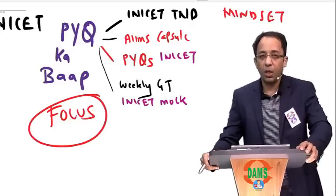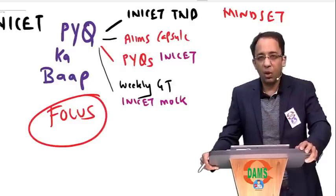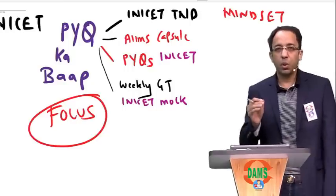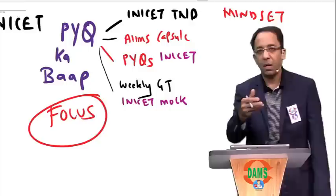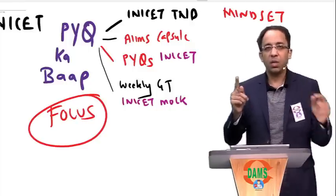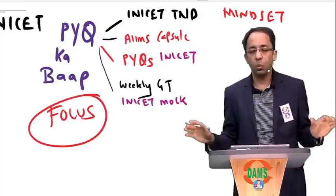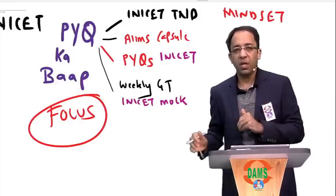Similarly, we had a boy who had a rank of 1,64,000 in last year's NEET PG exam. He worked very hard and followed everything his teachers told him. This year he is at rank 411 — you may have seen his interview on the DAMS YouTube channel. You need to find positive inspiration and tell yourself that the numbers so far in your life do not define you.